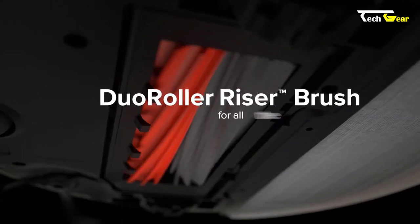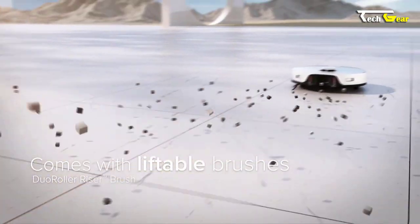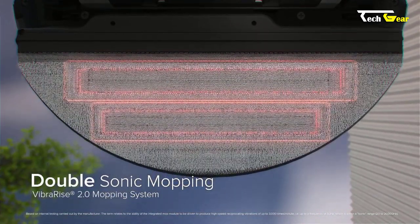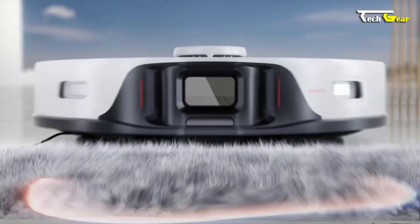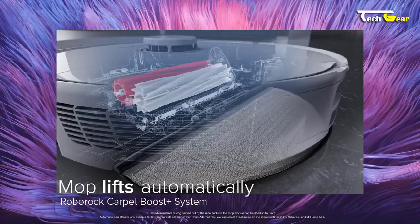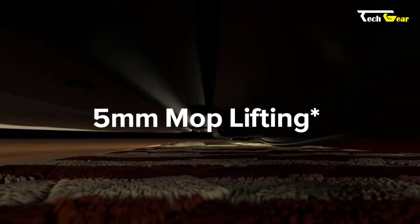Thanks to its dual roller rubber brush and liftable brushes, the S8 Pro Ultra can reach even the most hard-to-reach areas and efficiently clean up messes. The Double Sonic Mopping System, VibraRise 2.0, efficiently cleans spills and leaves your floors sparkling. The Roborock Carpet Boost Plus System accurately identifies carpets and adjusts its cleaning settings accordingly, with the mop automatically lifting when carpets are detected for a seamless transition between floor types.